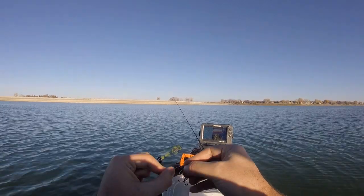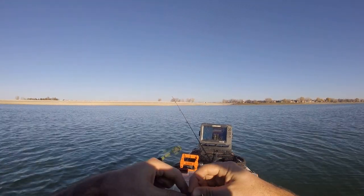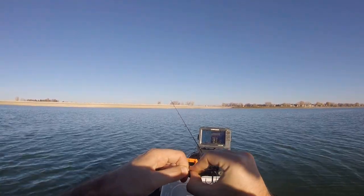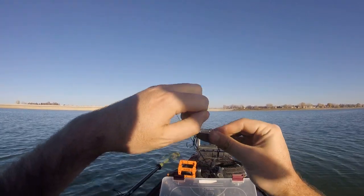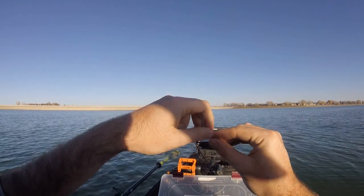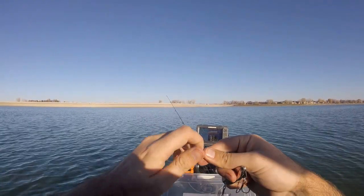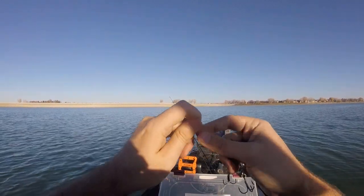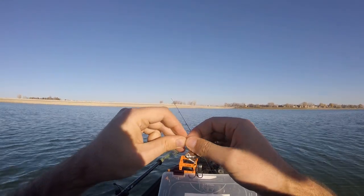I typically use a half-ounce blade bait, and I like size 7 and size 9 jigging wraps — those are the two baits that get the job done most. If those aren't working I'll try a spoon, but rarely do I have to go that route. I prefer a blade bait or jigging wrap. Tying on a blade bait now and we'll see if they're hitting that; if not, we'll tie on the jigging wrap.